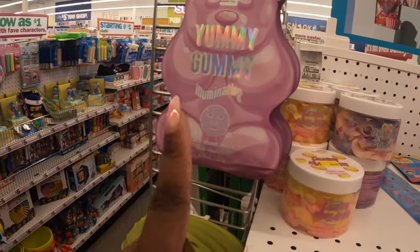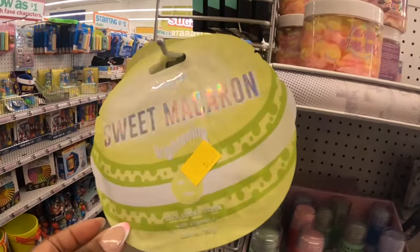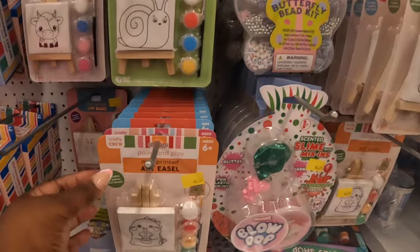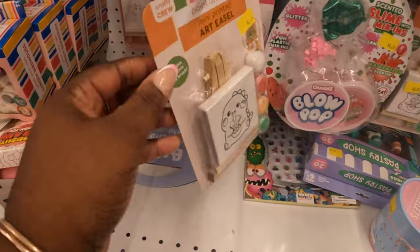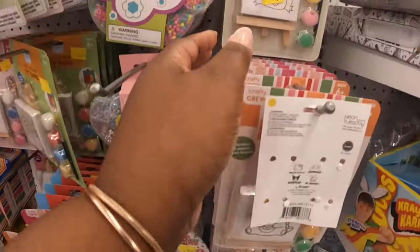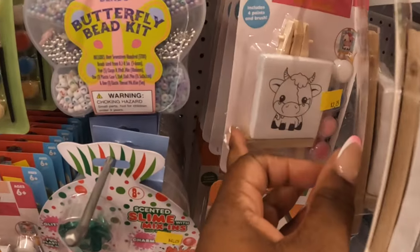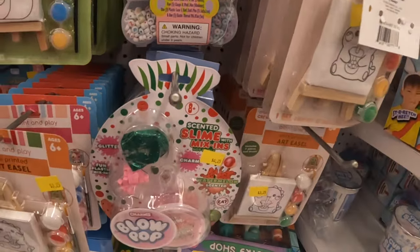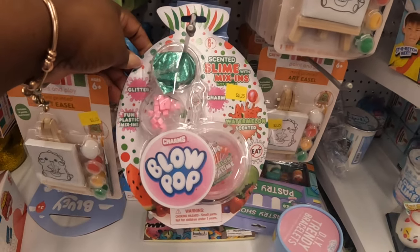Over here they have yummy gummy illuminating and sweet macaron brightening items. They also have these cute little mini art printed easels — there's a little boba, a snail, a frog — these are $3.25. There's also a cow and a few different ones. They still have the scented slime with mix-ins — we saw those a while ago — these are $4.25.